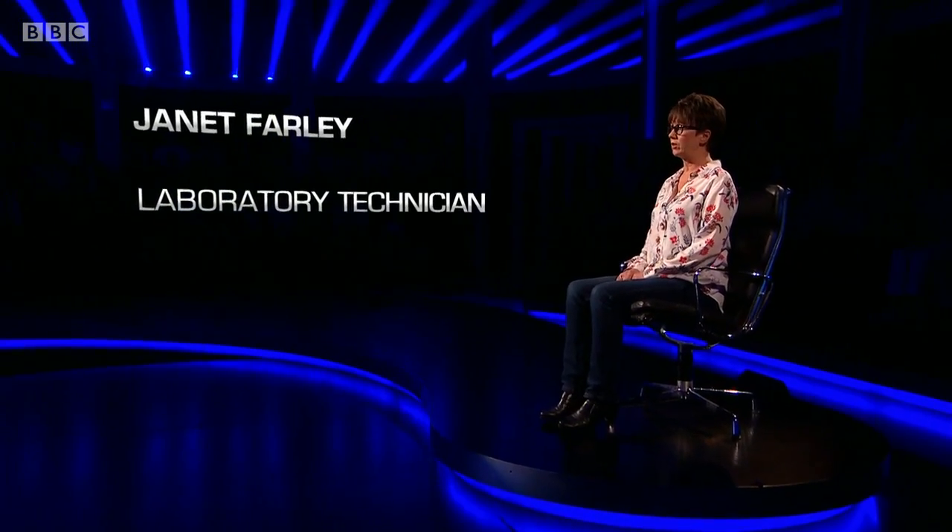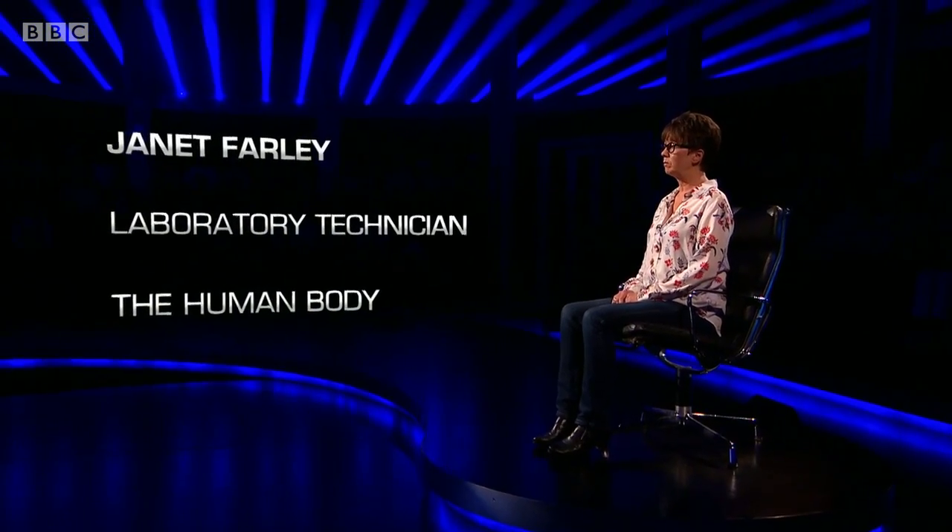Our first contender: Janet Farley, laboratory technician. Her chosen subject is the human body. In 90 seconds, starting now.